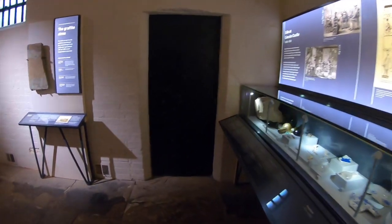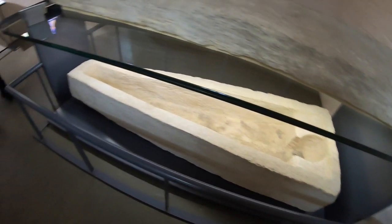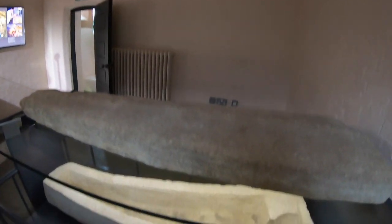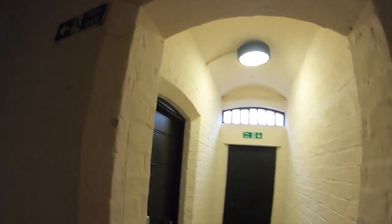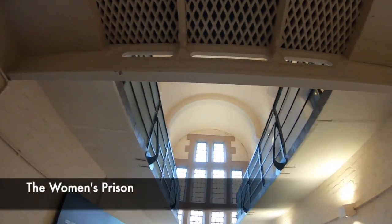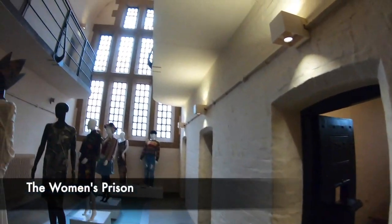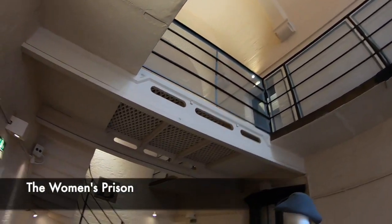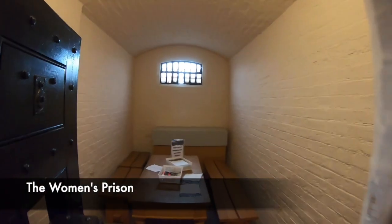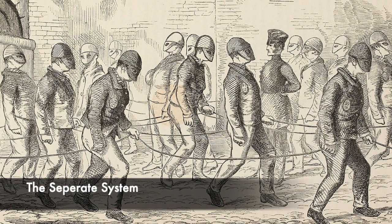Upon entering the prison we will first show you around the women's prison section. There is an exhibition on archaeology, and a room which shows a sarcophagus of a skeleton exhumed from a few years ago. Walking down the corridors you can really get a feel for the claustrophobic environment that prisoners would have experienced here. The whole idea of Lincoln Castle was that every inmate would be kept separate. The separate system, as it was known, was meant to isolate every prisoner for every hour of the day. When prisoners were taken to chapel or for exercise they would be chained to other prisoners and given a mask so they couldn't see.